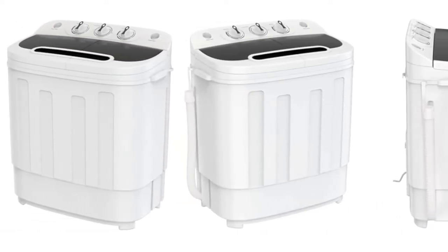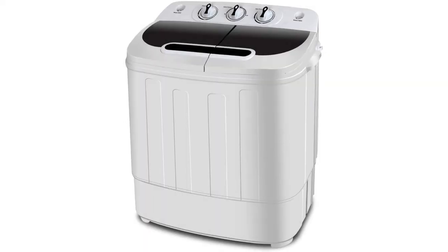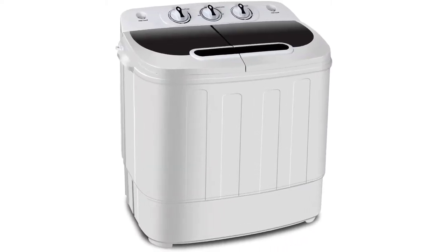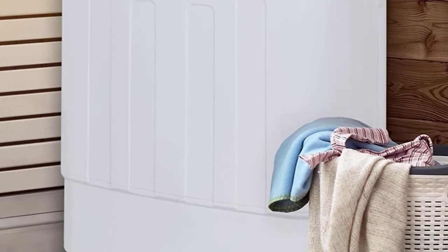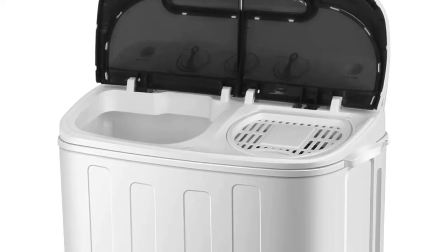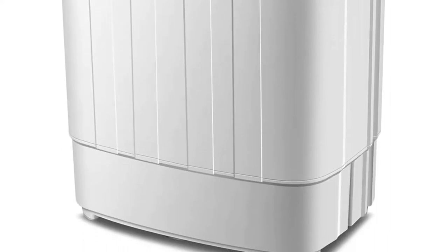Features a drainage tube about 0.91 inches in diameter, which allows you to easily drain out dirty water. Considerable design and energy saving — plastic body ensures this machine will never rust. Always quiet, neat, and clean. Small size with low power consumption saves much energy. Feel free to contact the seller if you have any product issue; we will respond within 24 hours and help you solve it.